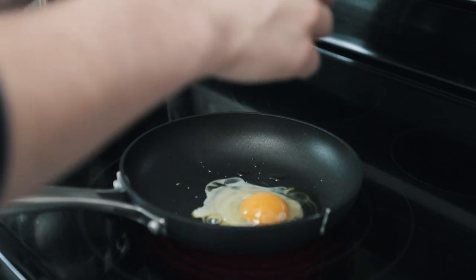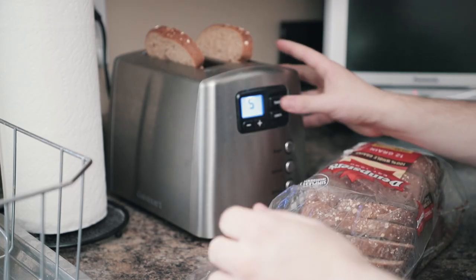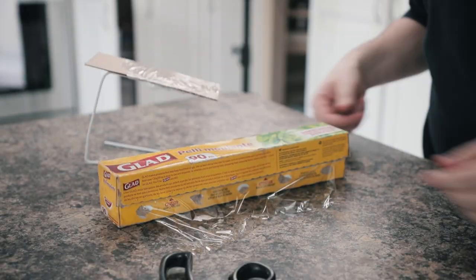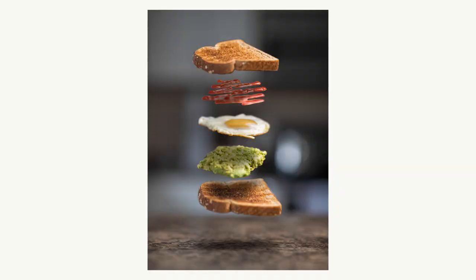Make it look as appetizing as possible, or even get crazy with it and be as creative as you can. If you're gonna do food photography, don't be wasteful. Eat the food afterwards or try using stale food.